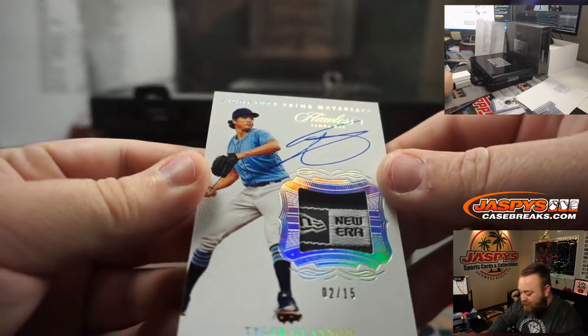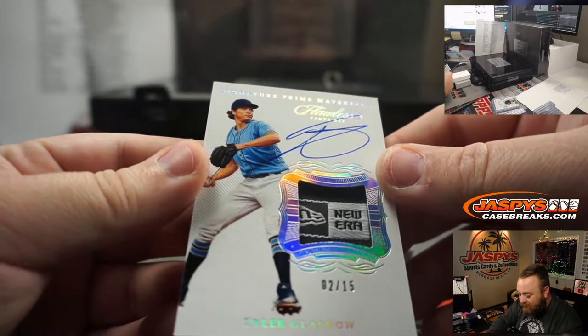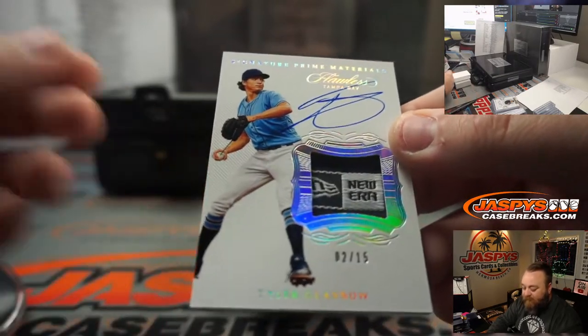Nice little hat laundry tag — Tyler Glasnow, 2 out of 15.